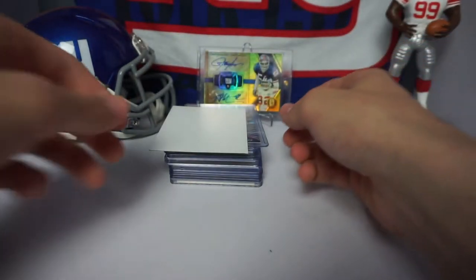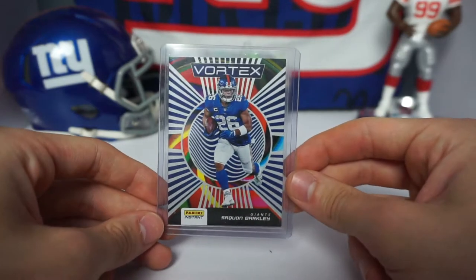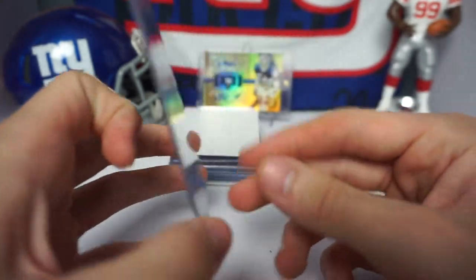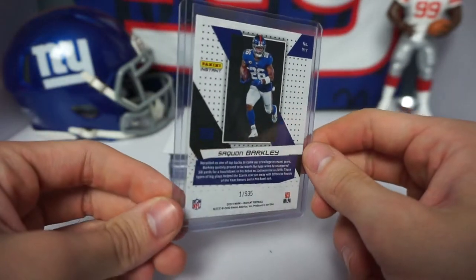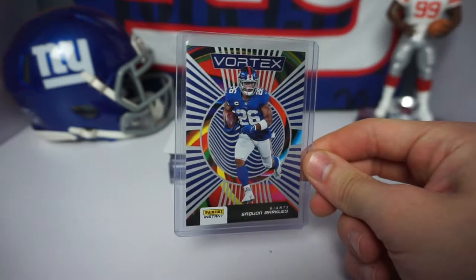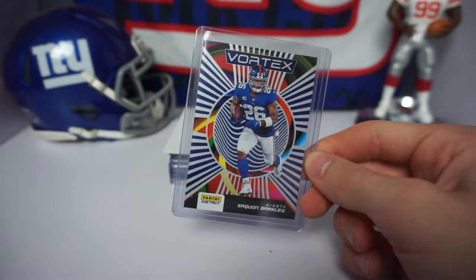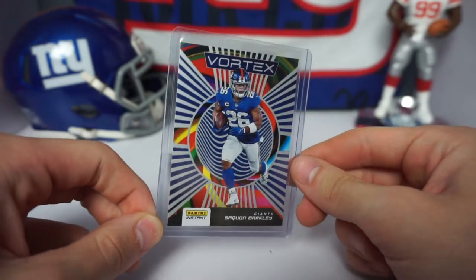This next card is a 2020 Panini Instant football Saquon Barkley Vortex. This is actually a numbered card as well — numbered number one out of 935. It is a very cool numbered insert that Panini was releasing in special packs, so this wasn't a wide retail release. Cool card, love the look of it, had to have it.